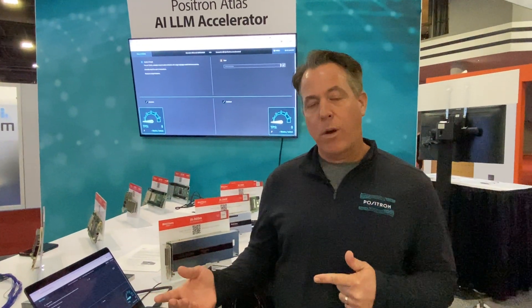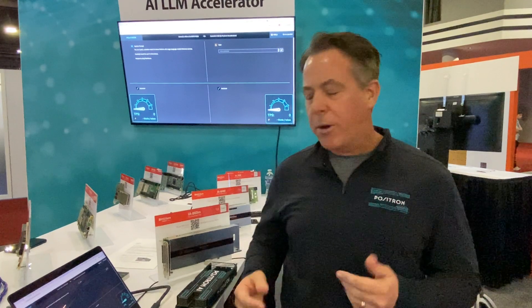Hi, my name is Cameron McCaskill, and I run sales for a company called Positron AI. We're here at the supercomputing event with our partner Bitware, and what I'm going to do first is show you a demo of what we've built, and then I'll explain how we've gotten from point A to point B.